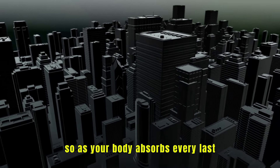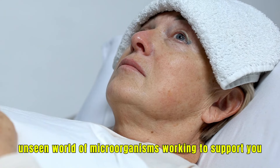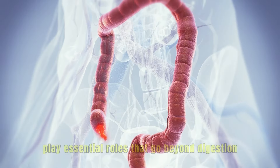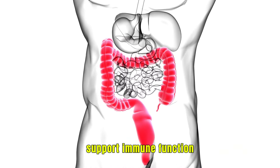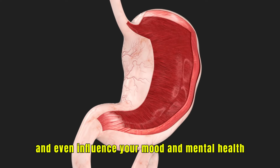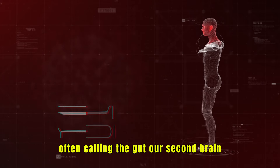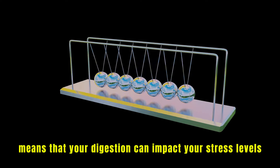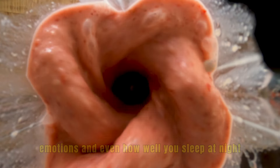A delicate balance of good bacteria is key for a healthy gut, and these microorganisms are hard at work every moment. In the large intestine, also known as the colon, trillions of bacteria play essential roles that go beyond digestion. These bacteria, collectively called the microbiome, support immune function, help synthesize certain vitamins, and even influence your mood and mental health. Scientists have discovered that your gut health is deeply connected to your brain, often calling the gut our second brain. This connection, known as the gut-brain axis, means that your digestion can impact your stress levels, emotions, and even how well you sleep at night.